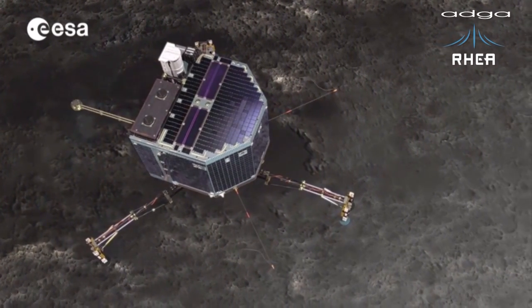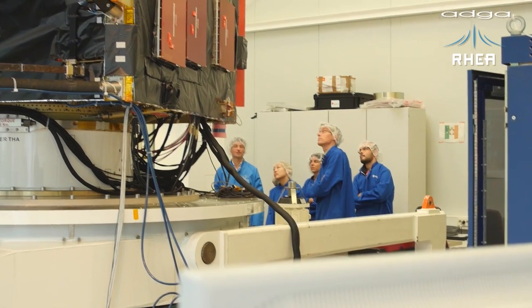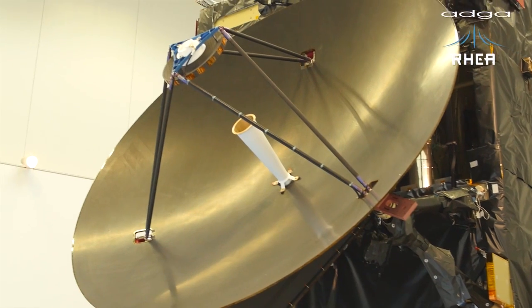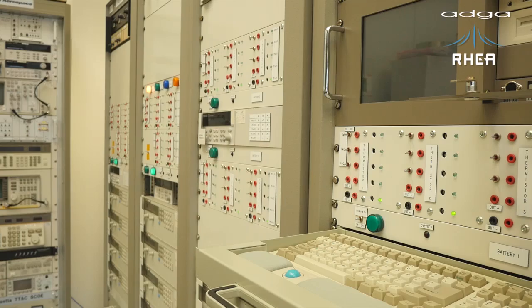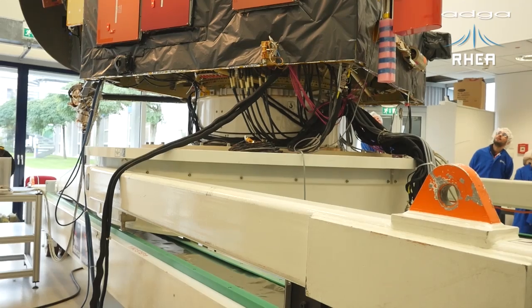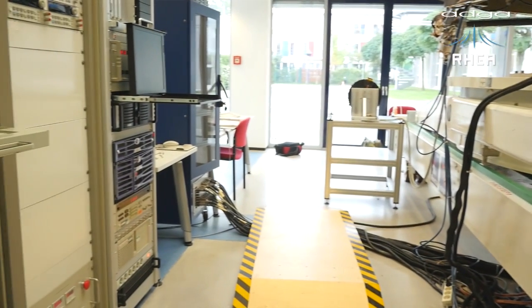Rosetta, as well as its lander, have quite a number of instruments on board. They also have several subsystems that need to be controlled by procedures. MOIS has been involved in the design of those procedures from the design phase through testing and operational validation against the simulator. We are talking roughly about a thousand procedures that have been designed for the operations — so that is quite impressive.